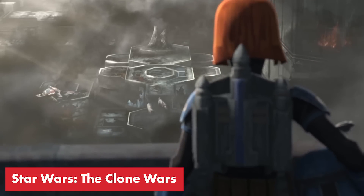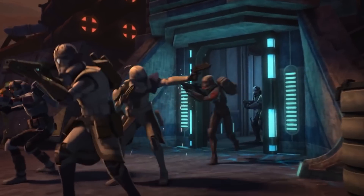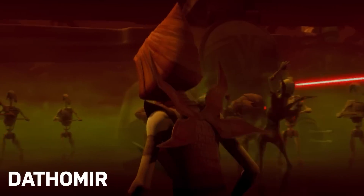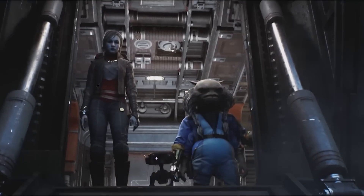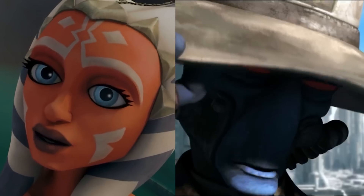The animated series Star Wars: The Clone Wars has actually become must-watch material for understanding a lot of what's going on in the extended Star Wars universe these days. Jedi Survivor is no exception. In fact, The Clone Wars sets the stage for two of the five main worlds Cal visits in Fallen Order. And we already know Nightsister Merrin will be featured more heavily in Jedi Survivor, so it's a good idea to get more familiar with her backstory. At this rate, you never know who else from Clone Wars might show up.